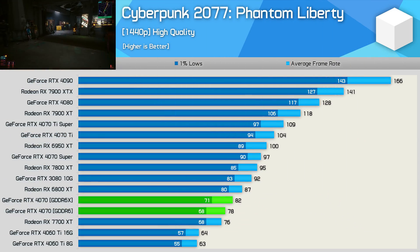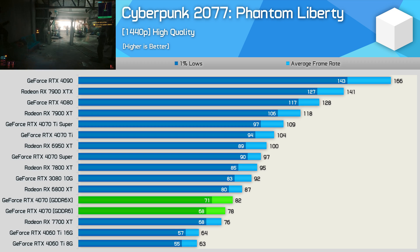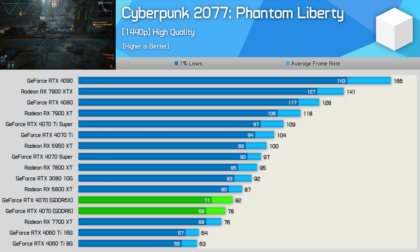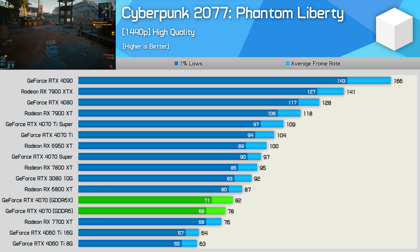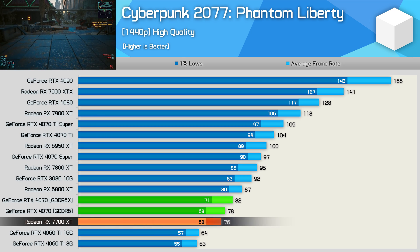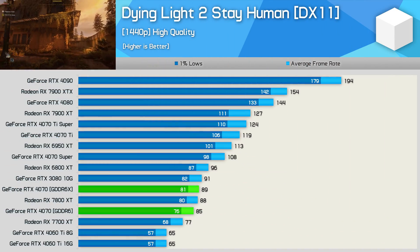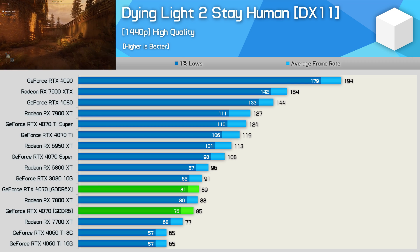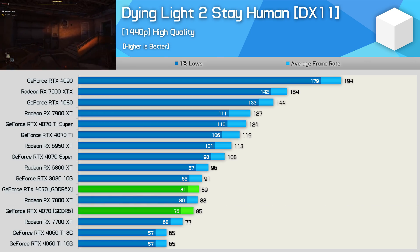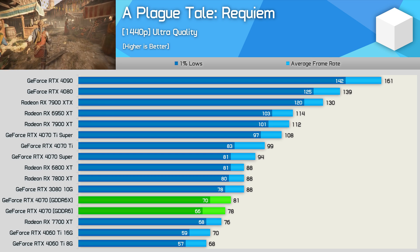I'm not going to spend ages on this data — it's more just to validate the changes. We'll go over a few individual games at 1440p and then check out the 12-game average data at 1080p, 1440p, and 4K. In Cyberpunk 2077 Phantom Liberty at 1440p, we're looking at a 5% performance reduction, which is as big as the performance drop-off gets. In Dying Light 2, there's a 4% reduction, dropping from 89 FPS to 85 FPS. And in A Plague Tale Requiem, another 4% reduction, dropping from 81 FPS to 78 FPS.